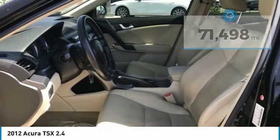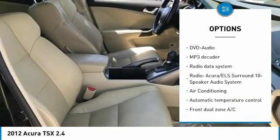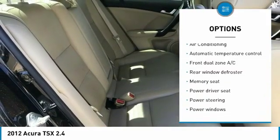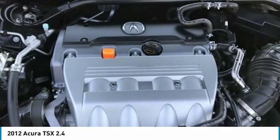Here are some of this vehicle's great options: power passenger seat, traction control, air conditioning, dual airbags, leather-wrapped steering wheel, power steering, four-wheel disc brakes, rear window defroster, and power windows.